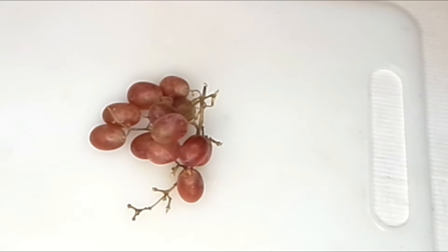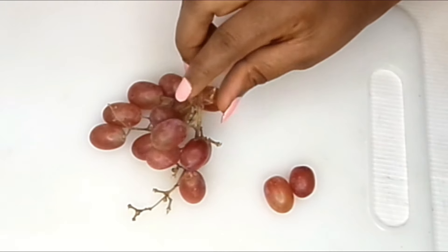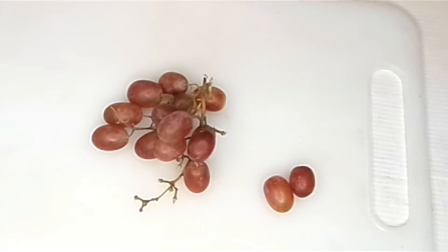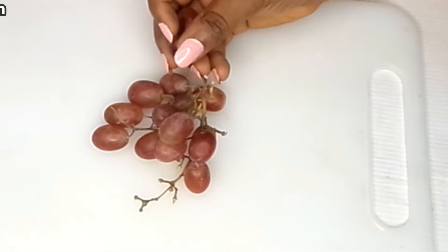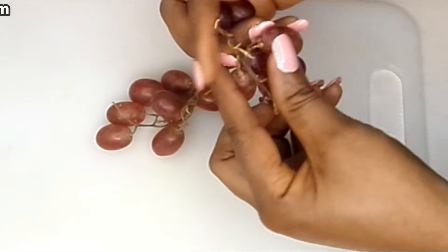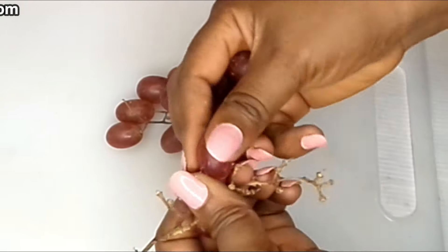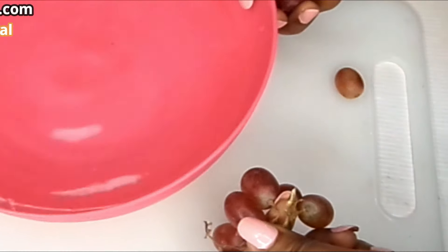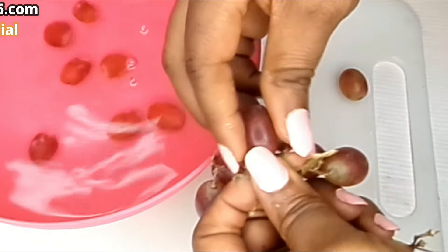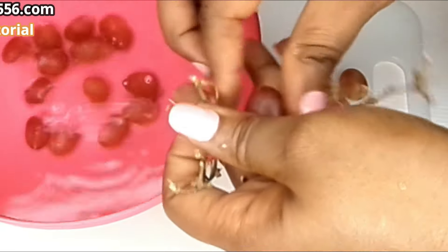So for an amazing transformation of skin and body, you're going to be needing grapes. I have my grapes here — you can use grapes or any berry of your choice. I'm going to be removing them from the stem and bringing them into water so that I can wash and sanitize them.